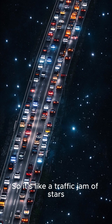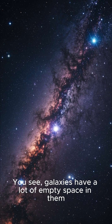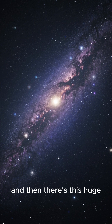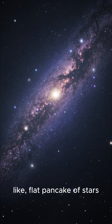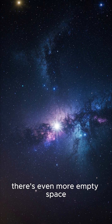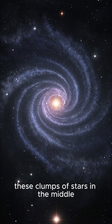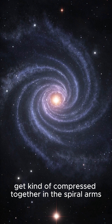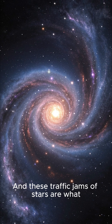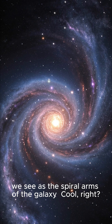So it's like a traffic jam of stars. Galaxies have a lot of empty space in them. Most of the stars are concentrated in the center, and then there's this huge flat pancake of stars. And outside of that, there's even more empty space. As the galaxy rotates, these clumps of stars in the middle get compressed together in the spiral arms because they have empty space on both sides. These traffic jams of stars are what we see as the spiral arms of the galaxy.